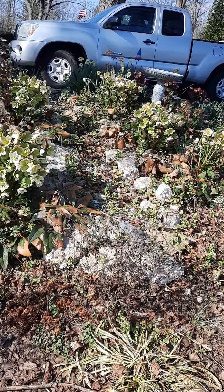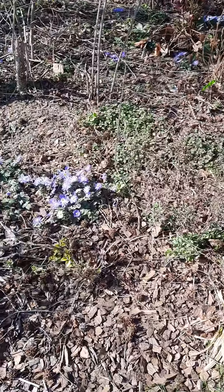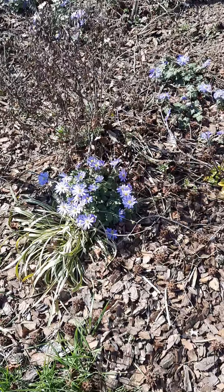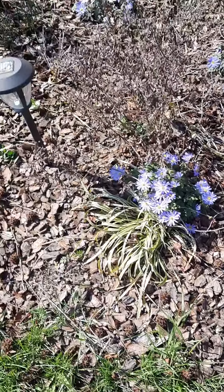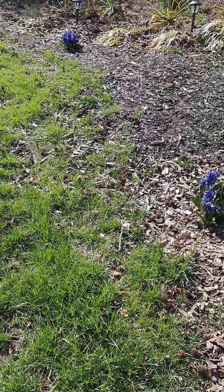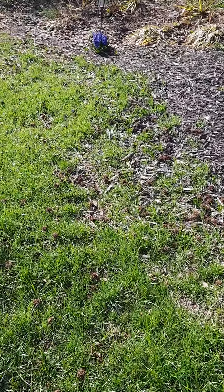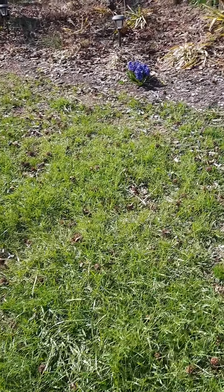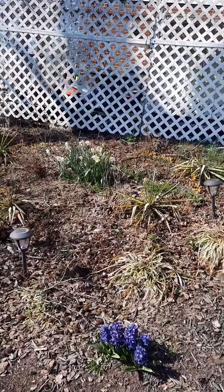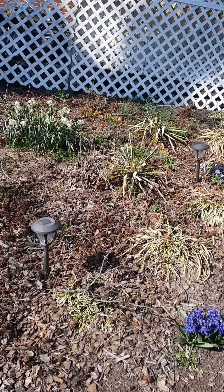And we get a really pretty helleborus shot from here. Look at those white ones — wow! And then we've got some anemones, pretty blue and white blooming. And then we come over here and we've got some more dark, dark kind of bluish-purple hyacinths.